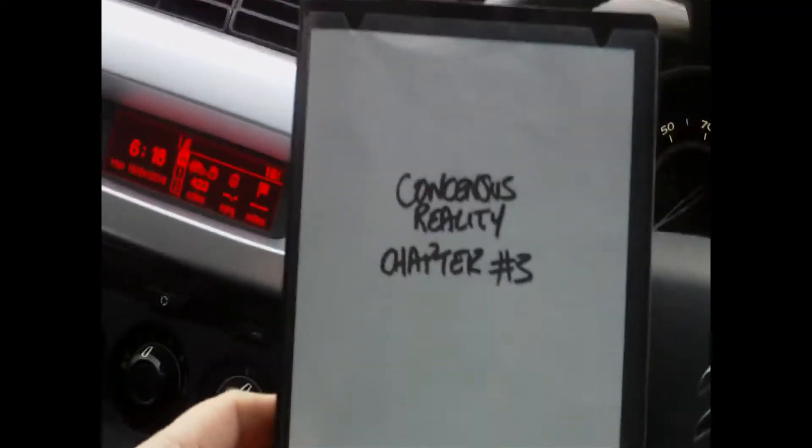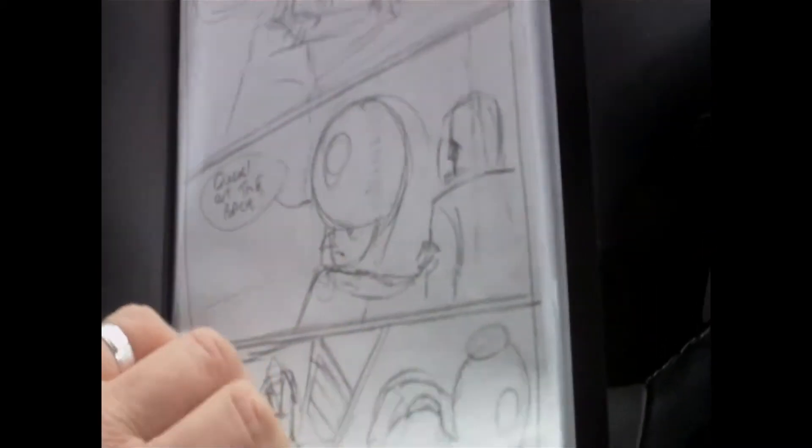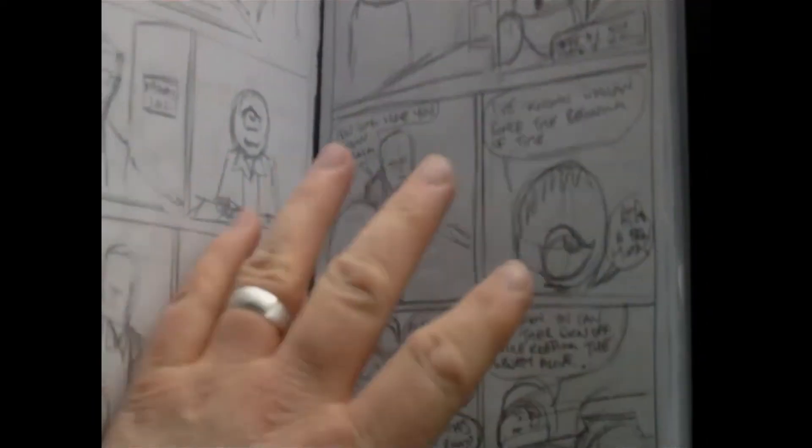This is Chapter 3 of Consensus Reality. You can see this is the page we've just drawn recently - this is page 43, page 44 and 45. So these are the pages that I've been drawing. And then we've got 46, and 47 is an interrogation montage and introduction to that.